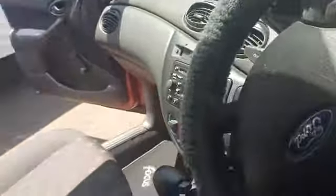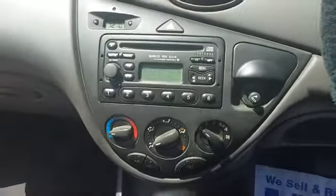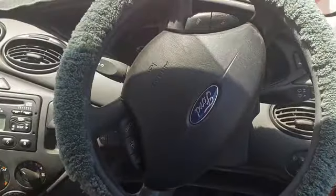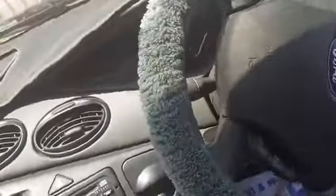Let me just show you through here. We've got some service history as well, CD player, air conditioning, power steering. It also has cruise control and the little remotes on the steering wheel as well.